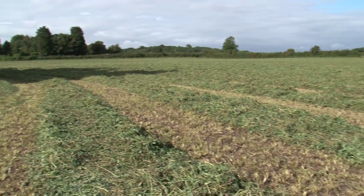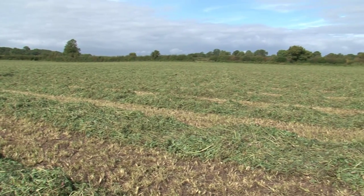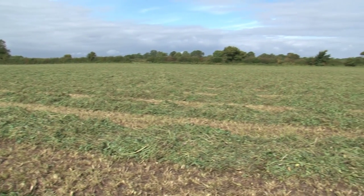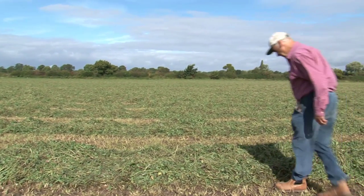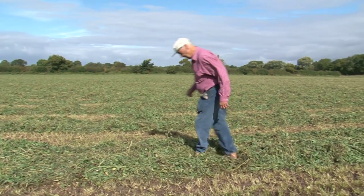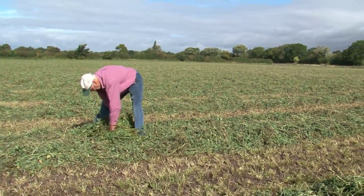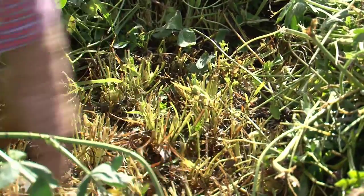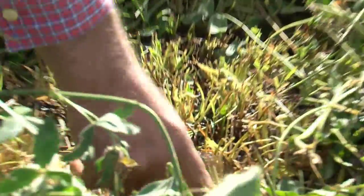What we did to establish the crop was we basically went over the surface with a rotera and then spun the material on — I think it was probably about the end of March. It came very, very well, really. We've topped it twice earlier on to control some of the weeds that were growing in it, and I think we've managed to deal with those quite successfully.